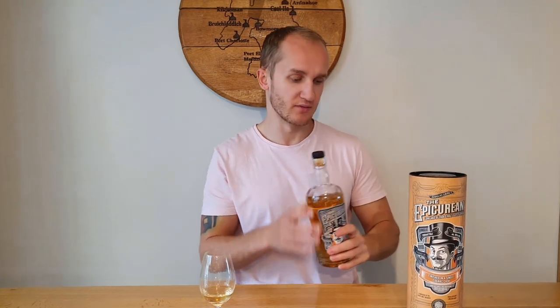I believe Douglas Lang has a relation to Hunter Lang — I think they were brothers who split the company, though I may be wrong. Anyway, let's get down to the whisky itself and the tasting notes to see whether this Weird and Wonderful finish is a whisky win or a whisky bin.